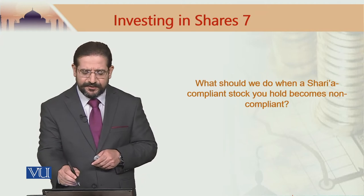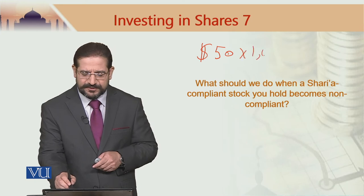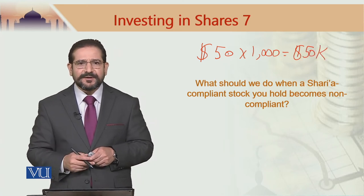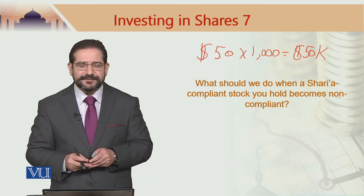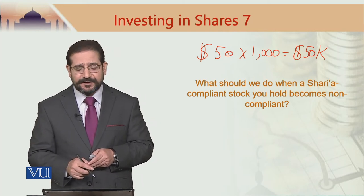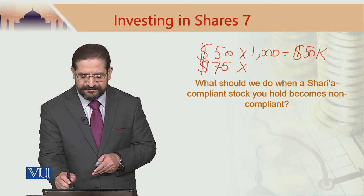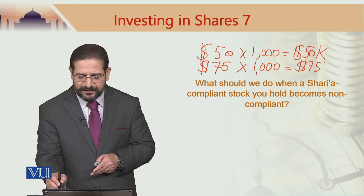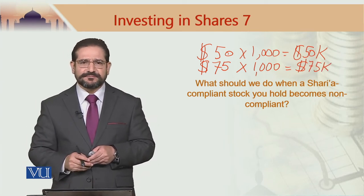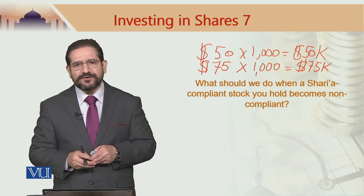Say you bought the stock for $50 and bought 1,000 shares, so you had an investment of $50,000 at a time when the stock was Sharia-compliant. Three months later the stock has become non-Sharia-compliant but its price has gone up to $75. Selling 1,000 shares gives you $75,000 — a profit of $25,000, ignoring transaction costs. What are you going to do with that $25,000 profit?